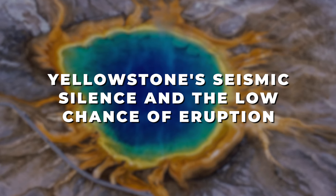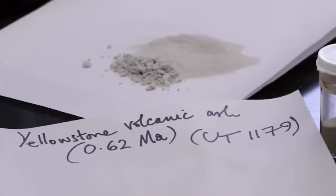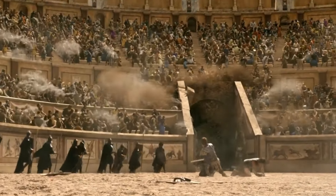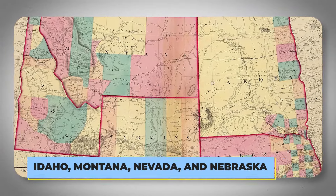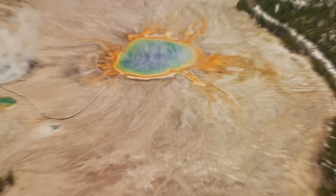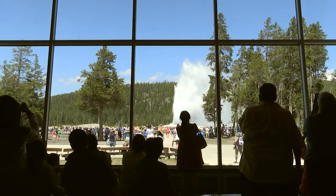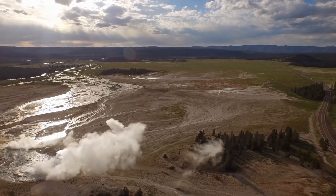Yellowstone's seismic silence and the low chance of eruption: experts study past volcanic eruptions to try to predict when the next one might happen. So far, all the data suggests there's little chance of a big eruption anytime soon. The current seismic monitoring tools haven't detected any of the usual warning signs, like major ground shifts, lots of earthquakes, or high levels of gas. If there were a real danger of an eruption, nearby states like Idaho, Montana, Nevada, and Nebraska would be getting ready for a huge mess of ash and debris. But there haven't been any evacuation plans. Interestingly, during dry periods, geysers like Old Faithful have even stopped erupting, showing how environmental conditions can affect geothermal activity — which reassures experts that an eruption isn't likely in the near future.